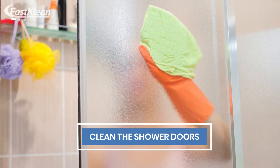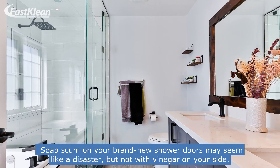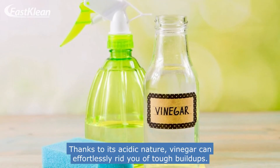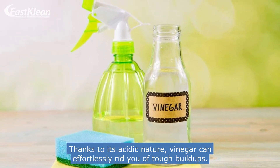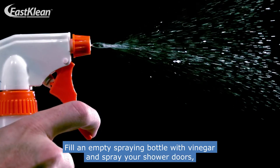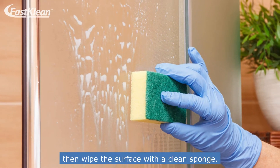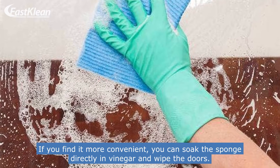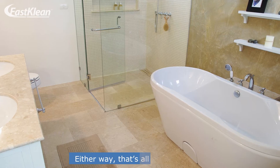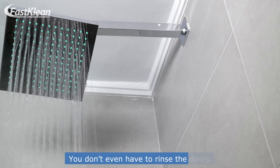Number 4: Clean the shower doors. Soap scum on your brand new shower doors may seem like a disaster, but not with vinegar on your side. Thanks to its acidic nature, vinegar can effortlessly rid you of tough build-ups. Fill an empty spraying bottle with vinegar and spray your shower doors, then wipe the surface with a clean sponge. If you find it more convenient, you can soak the sponge directly in vinegar and wipe the doors. Either way, that's all you need to do — you don't even have to rinse the doors.